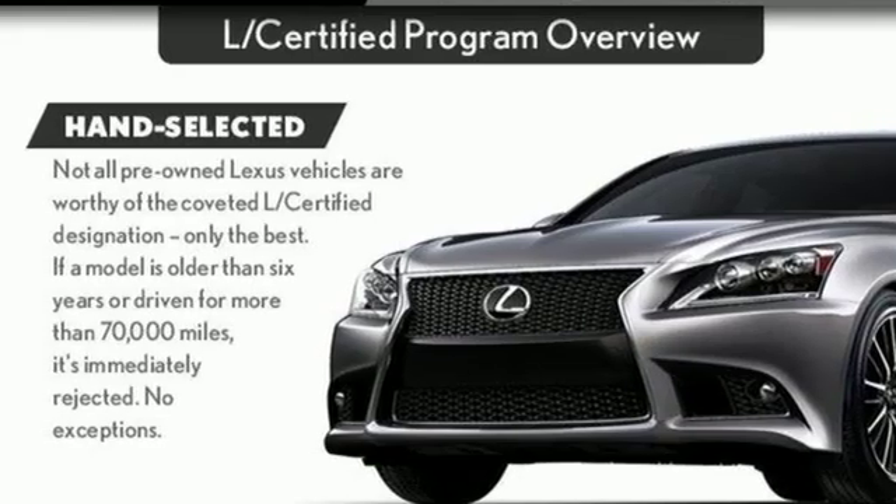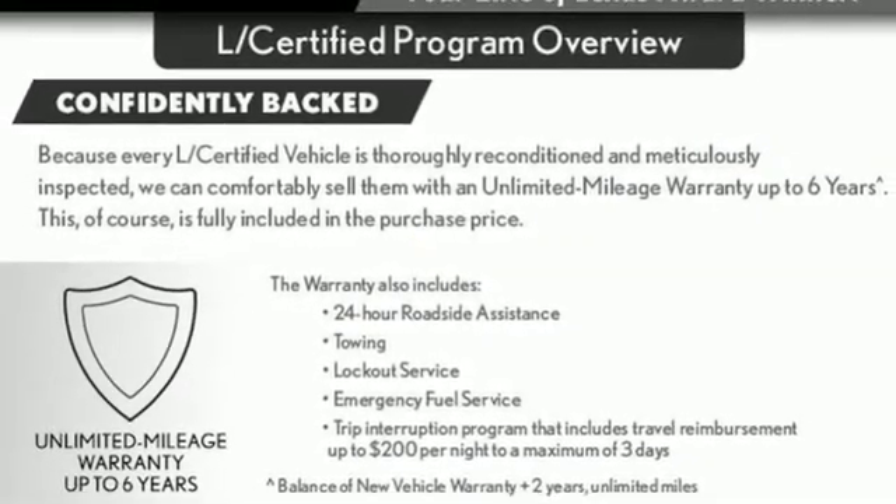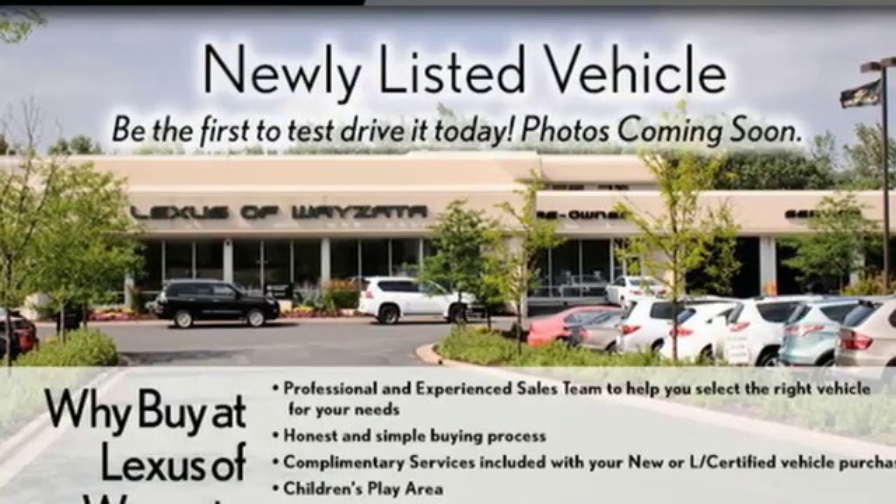Power telescoping steering column, automatic transmission, aluminum wheels, gas pressurized shocks, and V6 engine.